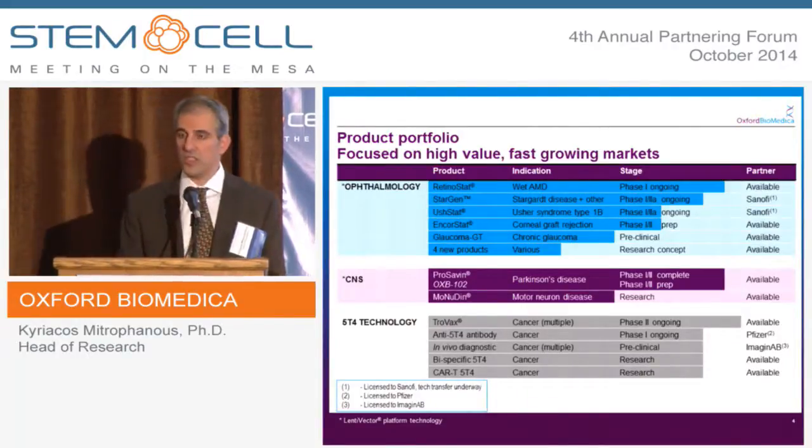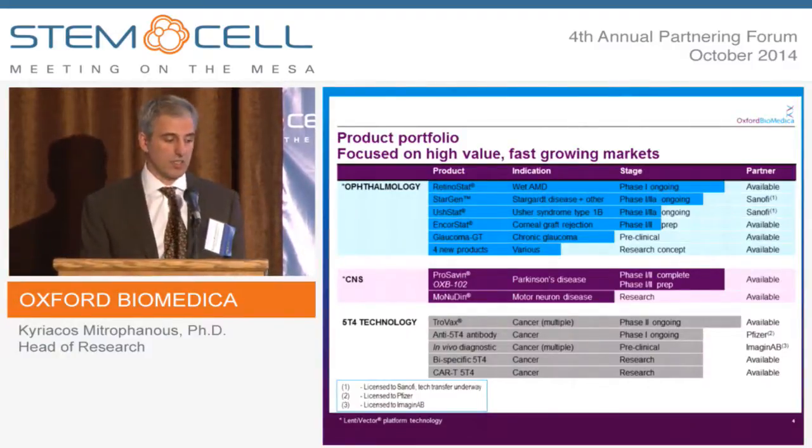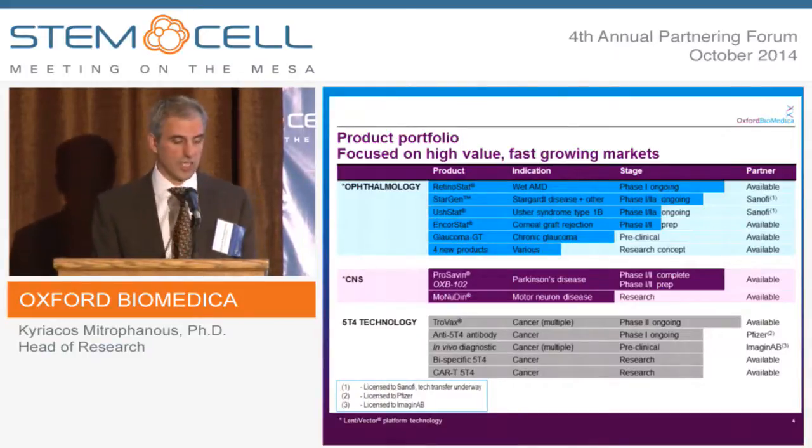The phase 1/2 clinical trial for ProSavin has completed, and this was published in The Lancet earlier this year. We're also developing a therapy for motor neurone disease, ALS.